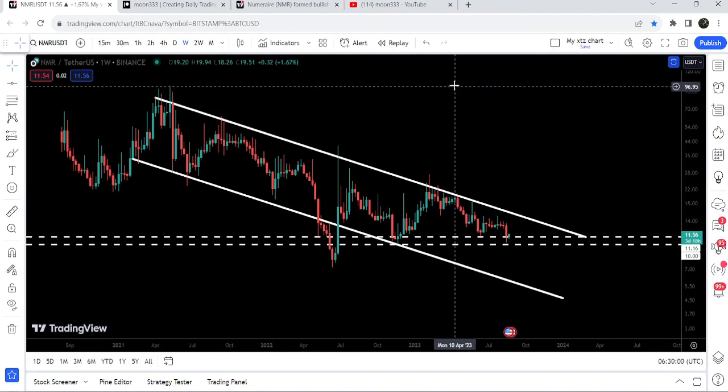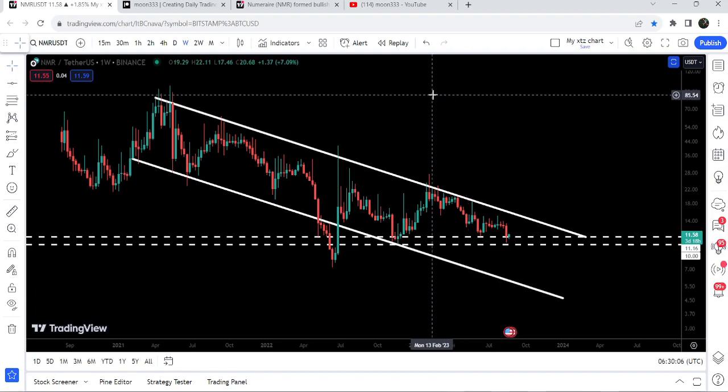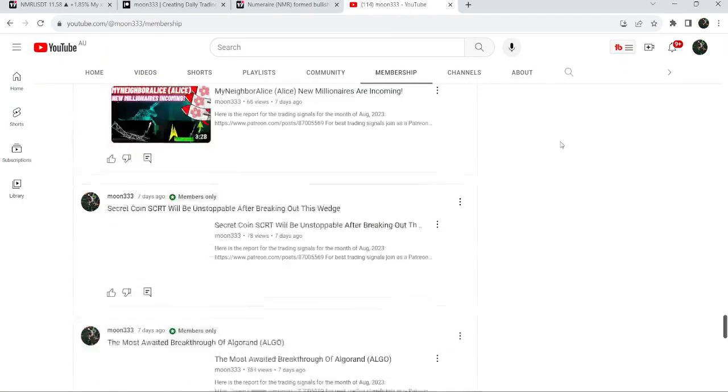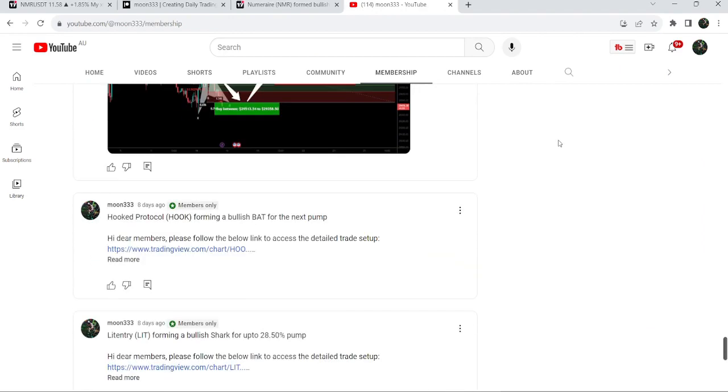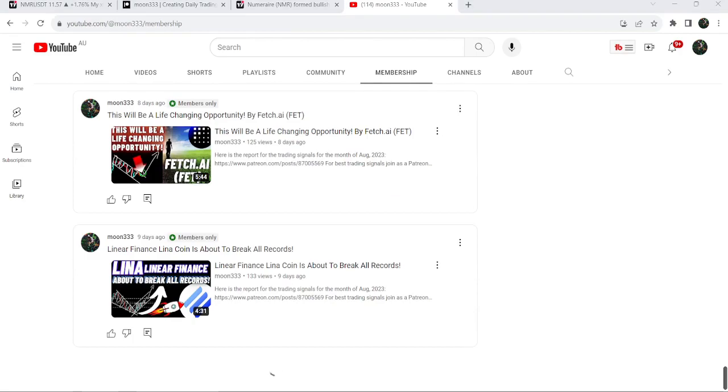So this was the update so far. I hope that you liked the analysis — do hit the like and subscribe to the channel as well. For more trading signals you can join me and support me as a YouTube member or as a Patreon member. You can find a link in the video's description. Take care, goodbye.